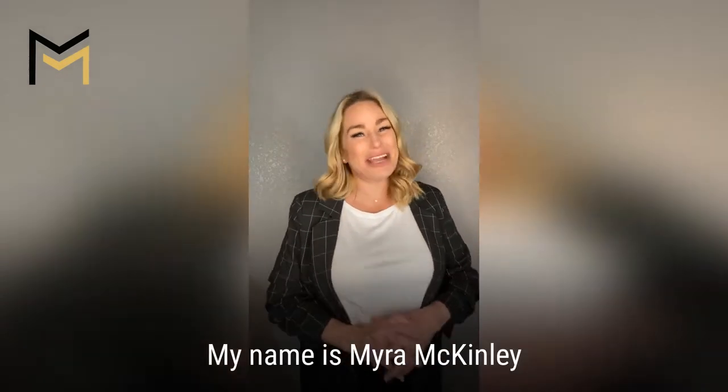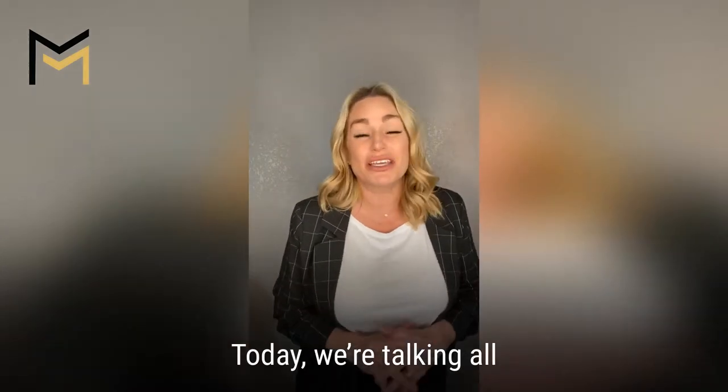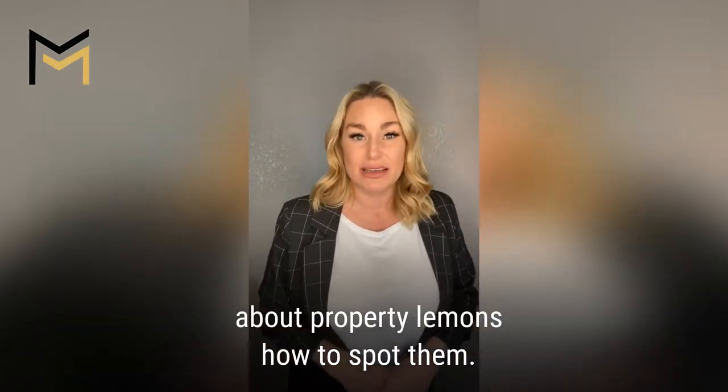Welcome back to Midland Texas Life. My name is Myra McKinley and I serve the amazing people of Midland. Today we're talking all about property lemons and how to spot them.